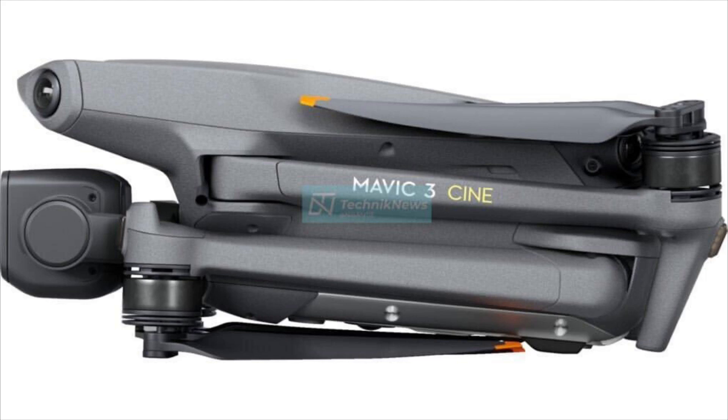Now here we have the Mavic 3 Cine — in this picture it looks a bit darker. The difference between the Mavic 3 and the Mavic 3 Cine is essentially the internals: the Cine will have Apple ProRes recording and one terabyte of internal solid-state storage. Those will be the main differences. For most people, the standard Mavic 3 will be more than enough.